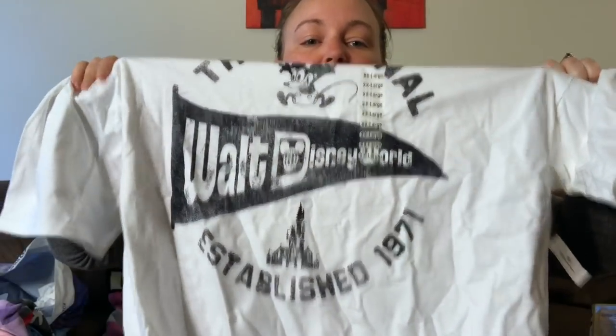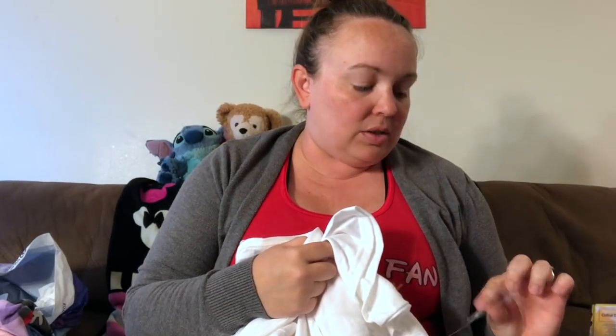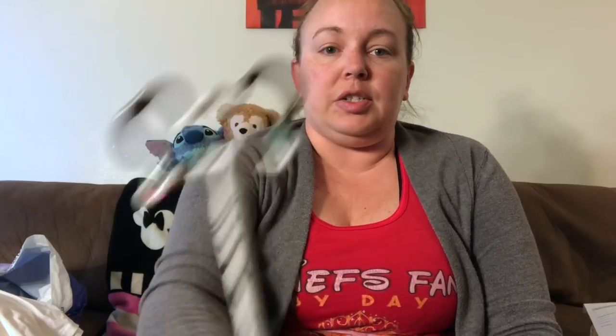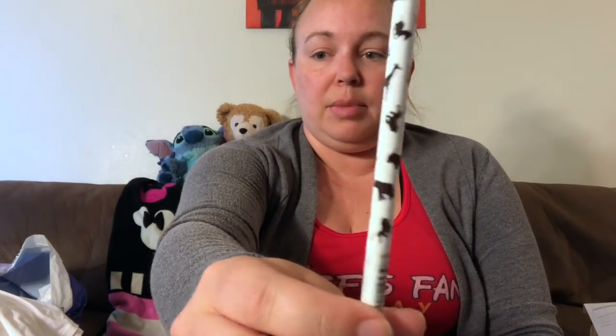There's a white Walt Disney World established 1971 t-shirt at $24.99, with a special deal making them $20 each if you buy more than one — that's my husband's. The one pin I got from this box is an Animal Kingdom special Safari Hat Mickey pin with animals on it, probably around $8.